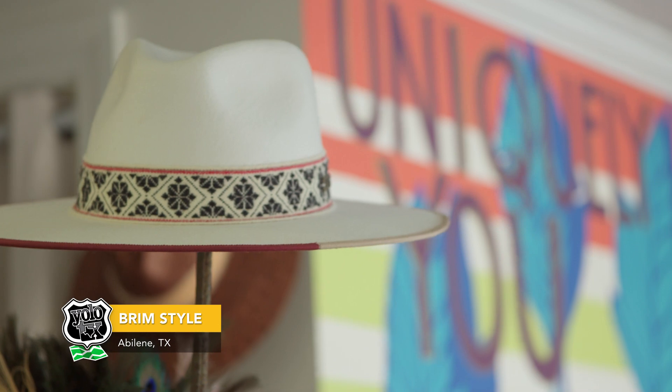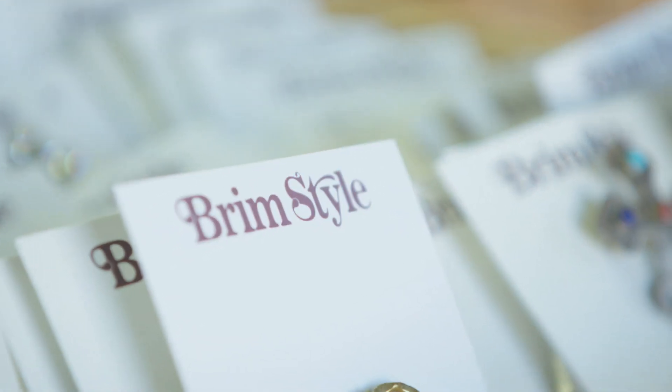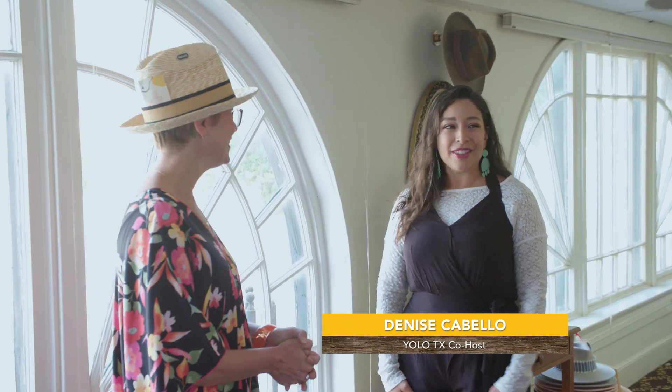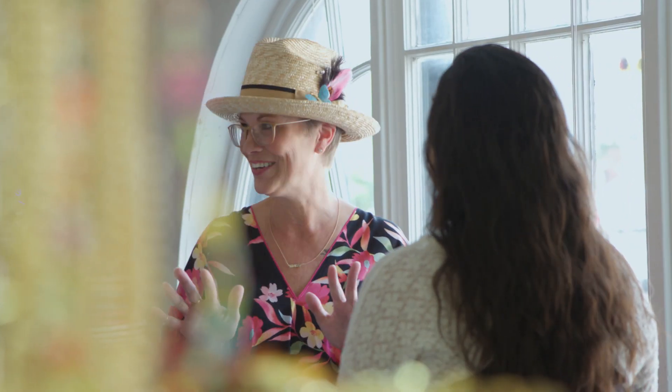Wearing a hat is all about confidence. To me it's not just a hat — it's a piece of art and something memorable. Welcome to Brim Style. I'm Shay. Thank you so much for having me. As you can see, I don't have a hat on my head. You need a hat — can we fix that? We can fix that. I can make anybody a hat girl.